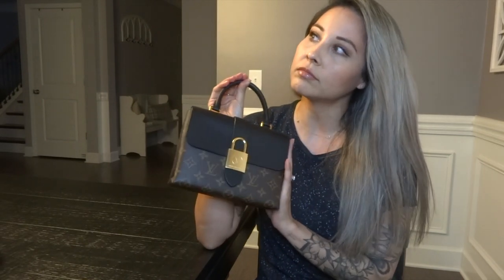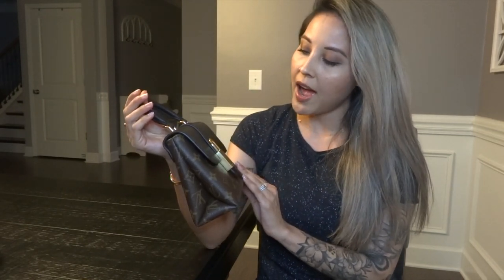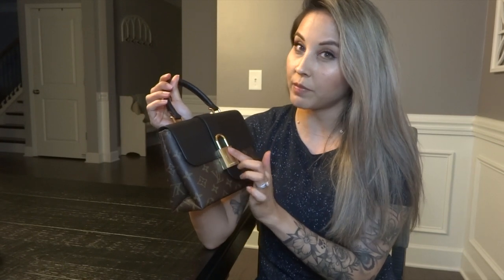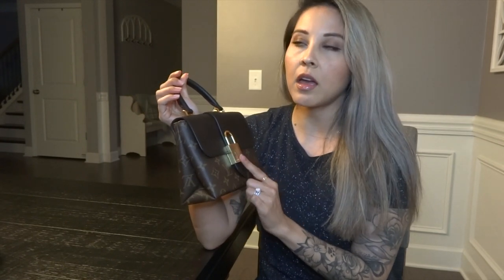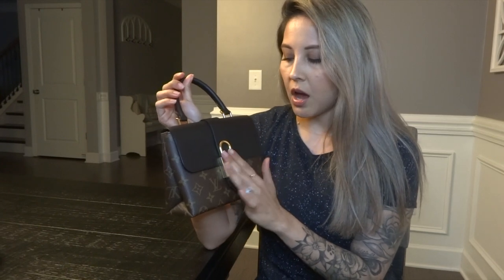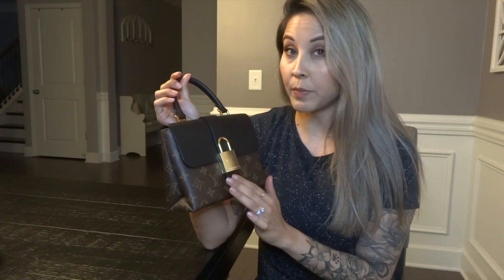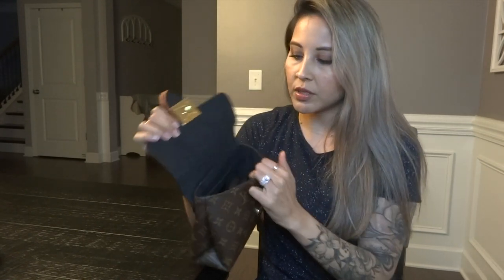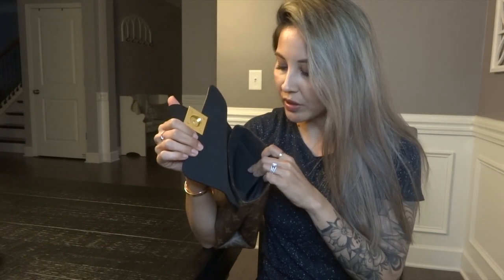This bag is part of my 2020 collection. I have carried it a bit this year but not as much, because I'm scared to scratch the big lock in front. I haven't removed the protective cover that came with the bag yet. I did purchase a protective cover from a company — I think they changed their name from Handbag Haven — but I haven't put it on yet since I'm not sure if I'm going to sell this bag or not.